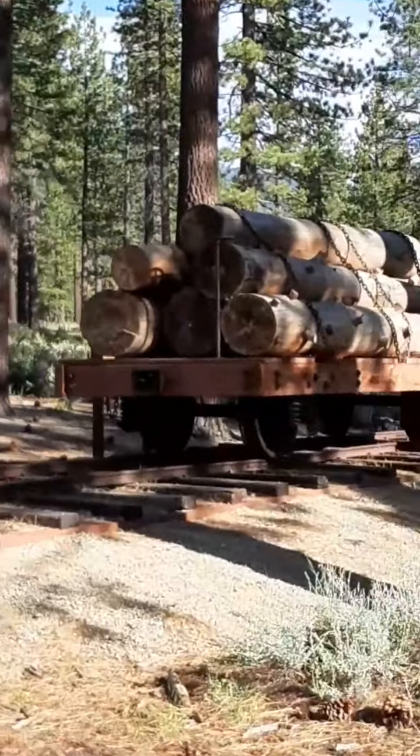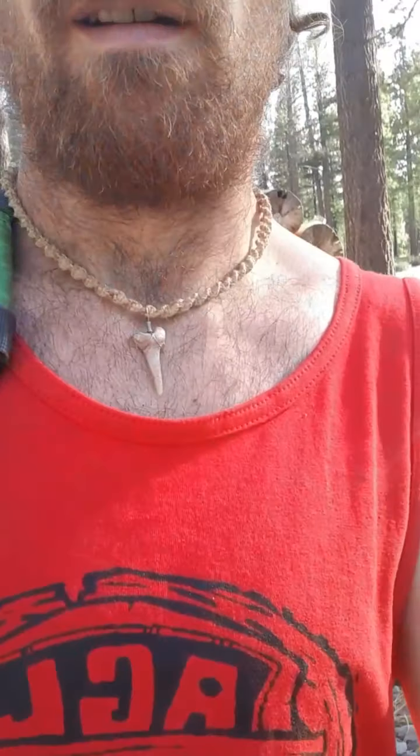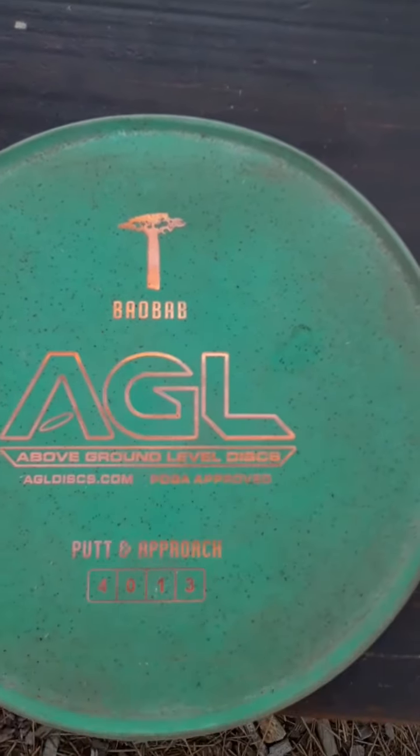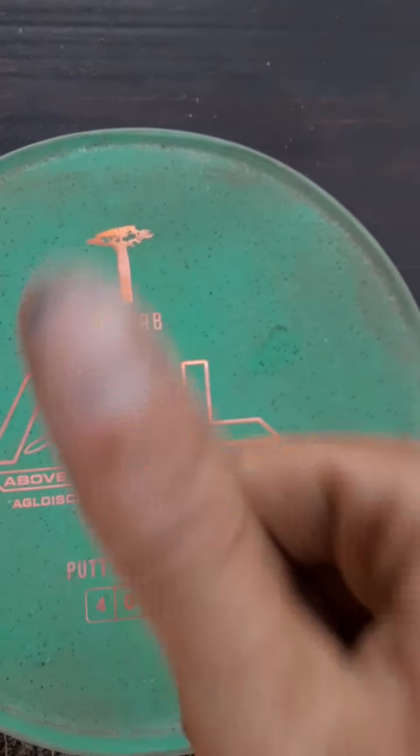We came out with a player today who didn't have any discs, so what do you think they're throwing? I'll let you figure that out. Right now in the wind, putting and approach: the Baobab.